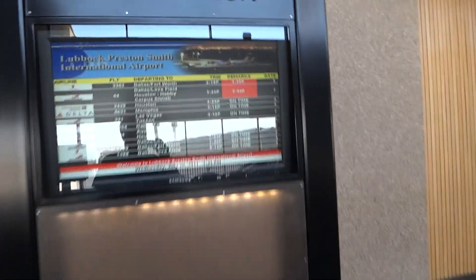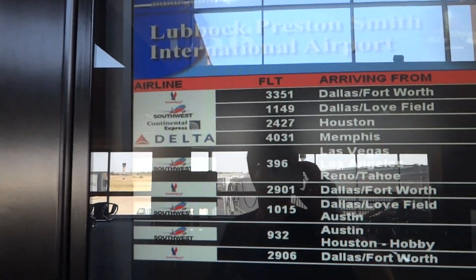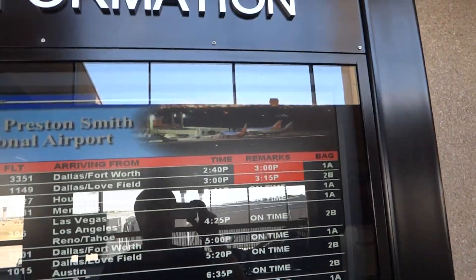Let's check on our flight. We are delayed — about 20 minutes to Dallas Love Field. Those are arrivals right now, departures should come up.